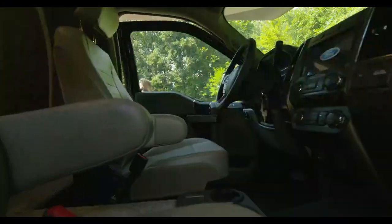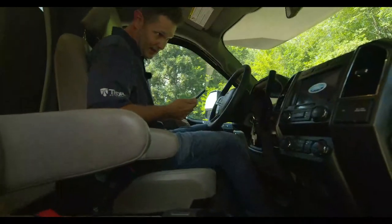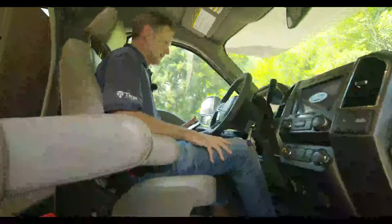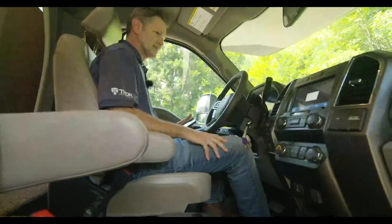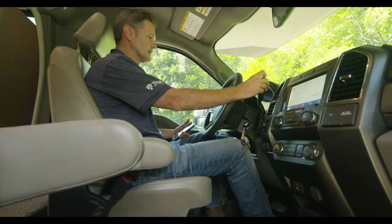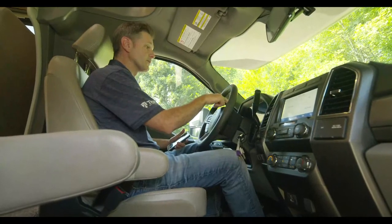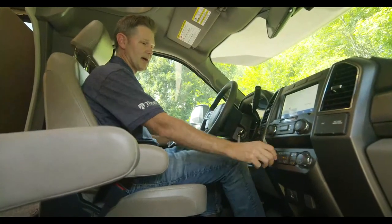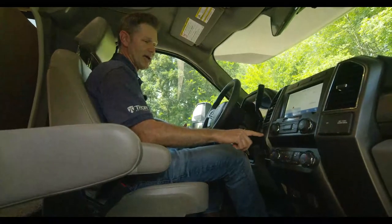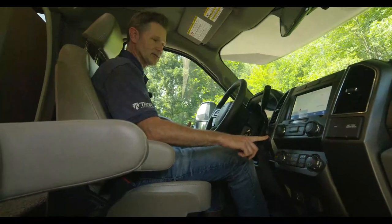You have keyless entry on the driver's side. Inside, you have drive modes up here: Normal, Tow/Haul, Eco, Slippery, Deep Snow, and Sand for improved performance. 4x4 is recommended, and you do have your 4x4 switch right here — four high and four low. Remember, four low is not for above 3 miles per hour.